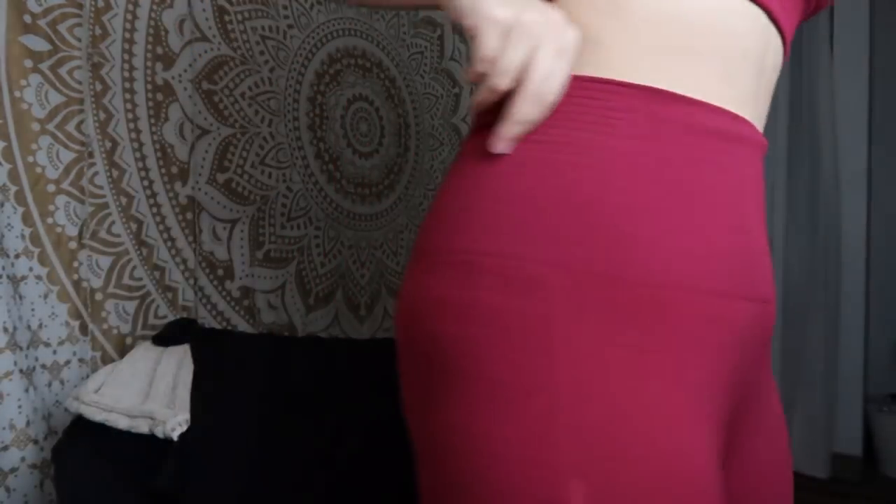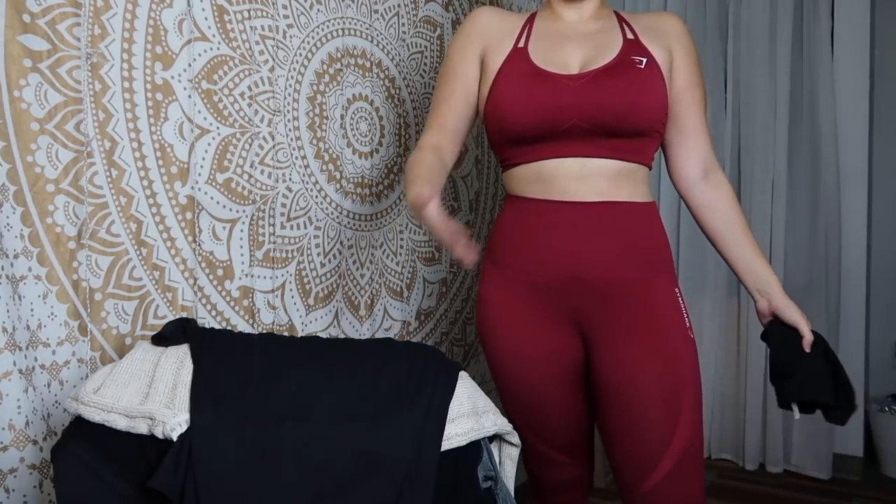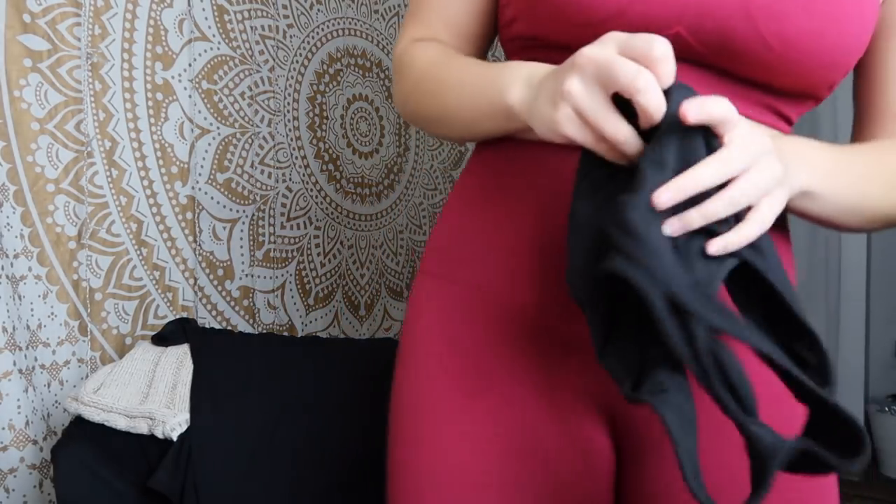I'll show you guys my body really quick — so this is my body. If you guys are trying to pick a size, I wear a size large in all of these, but I'm going to recommend sizing up or down. I ordered a large, so if you see how it fits me, that'll explain some stuff.